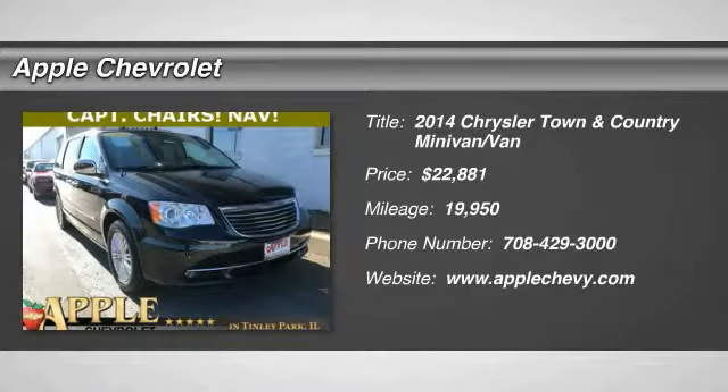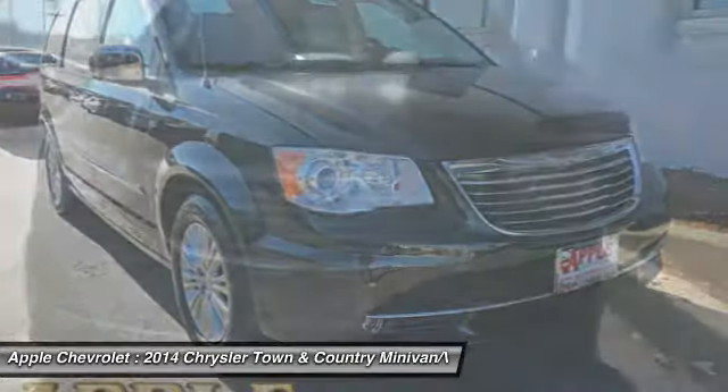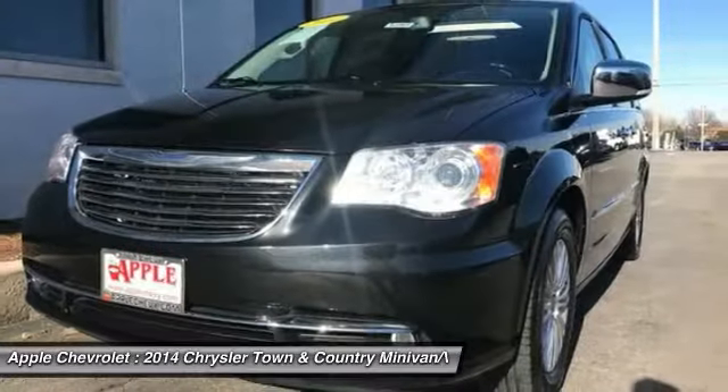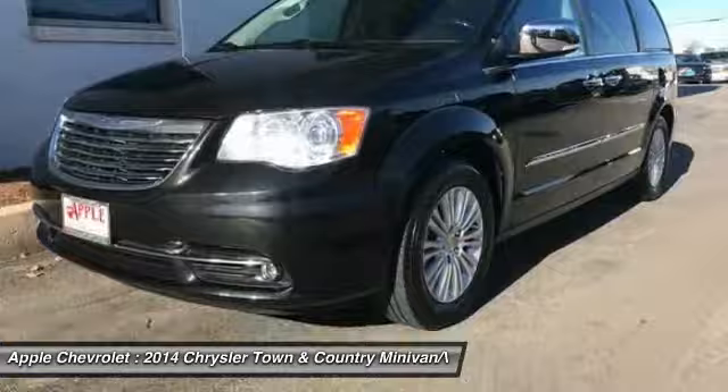You are going to love the 2014 Town & Country. Town & Country's V6 engine provides plenty of power while still providing the fuel efficiency you look for in a vehicle. Tow up to 3,600 pounds when your Town & Country is equipped with a towing prep package.